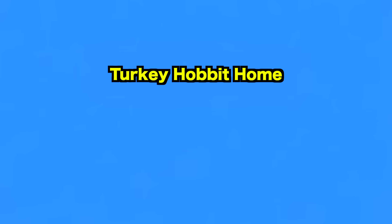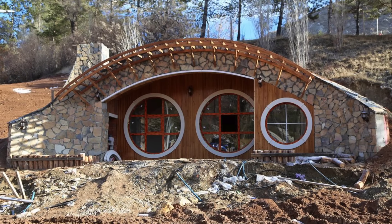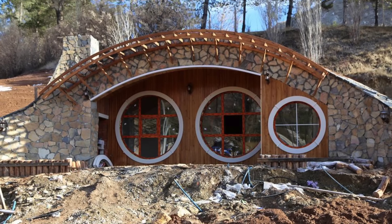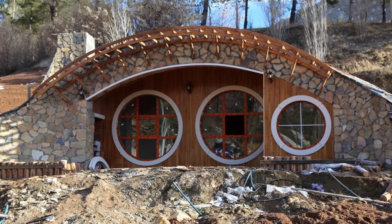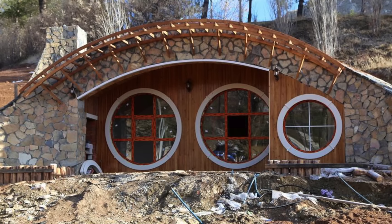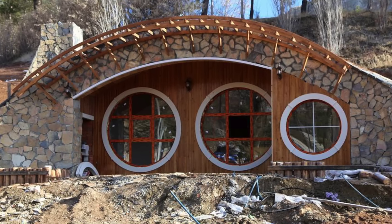Up next, we visit the Turkey Hobbit Home. Each of these captivating one-bedroom dwellings showcases intriguing architecture, complete with a kitchen, living room, and bathroom, offering a comfortable retreat for visitors. Priced at 120 Turkish Liras per day, they provide an affordable yet charming accommodation option.